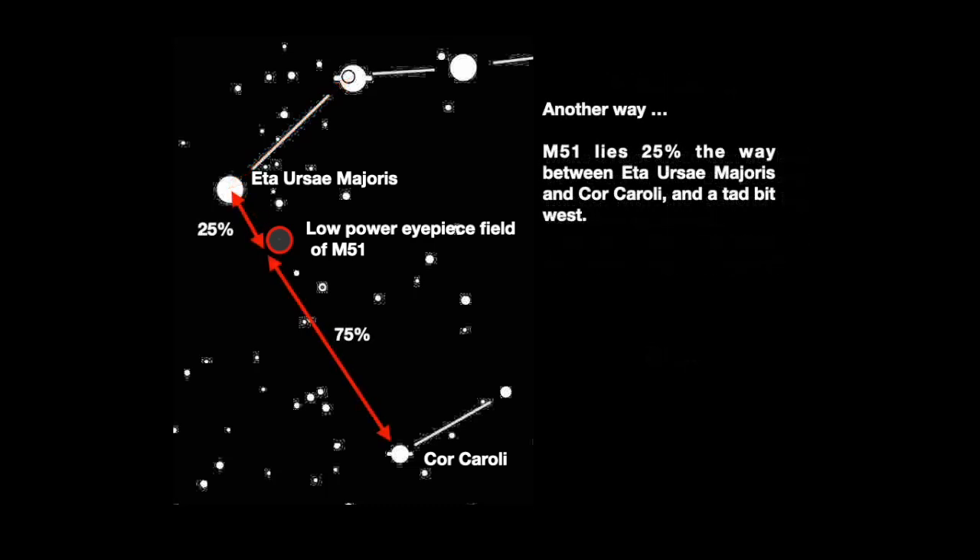With the second way, M51 is found 25% of the distance between Eta Ursae Majoris and Cor Caroli, and a tad bit west.